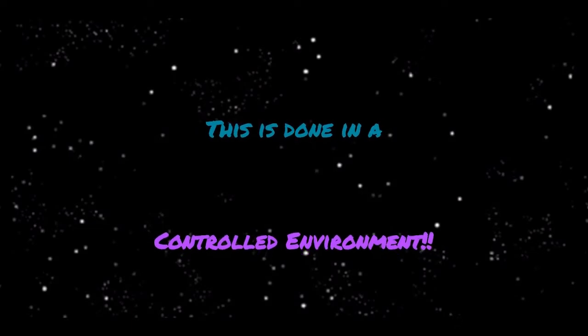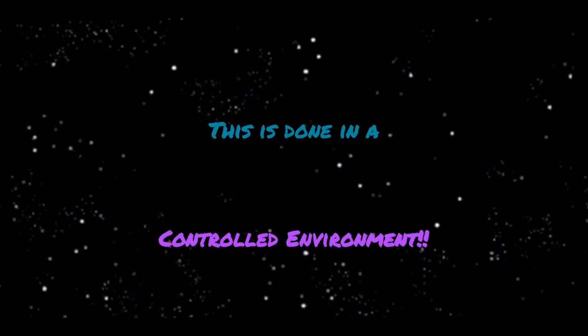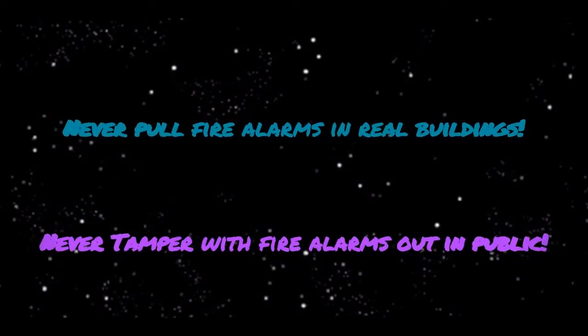May I have your attention please? A fire emergency has been reported in the building. While this is being verified, please leave the building by the nearest exit.